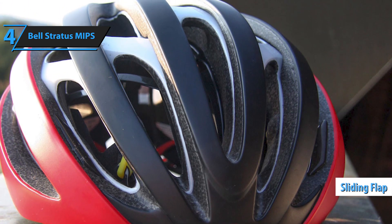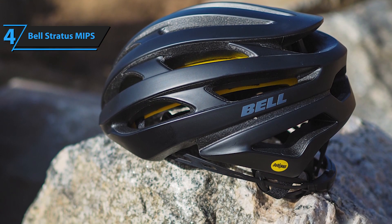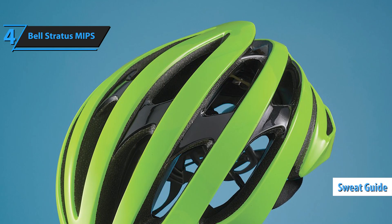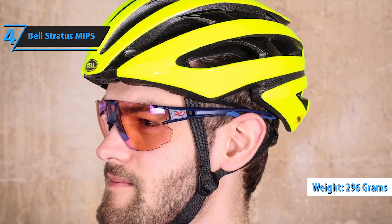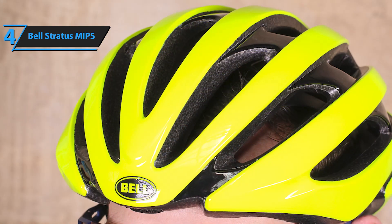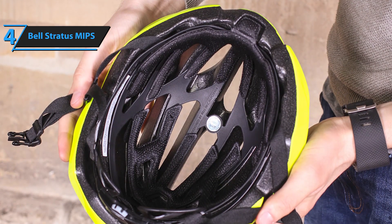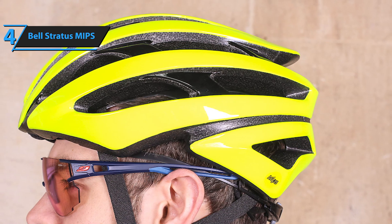A sliding flap enables users to fine-tune the helmet's vertical position for optimal comfort. The Stratus also boasts the same no-twist triglides as the Bell Z20, making strap-fitting a breeze with easily adjustable I-shaped ear straps. While the X-static padding is absent, the included padding is thick and performs well. A sweat guide at the front functions just as effectively as those found in pricier Bell models. Tipping the scales at 296 grams, the Bell Stratus is approximately 20 grams lighter than the Z20. This is partly due to its single polycarbonate shell, as opposed to the dual-laminate construction of the Z20. Featuring 18 vents, the Bell Stratus shares a strikingly similar ventilation design with the Z20.